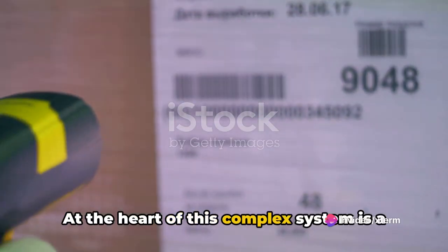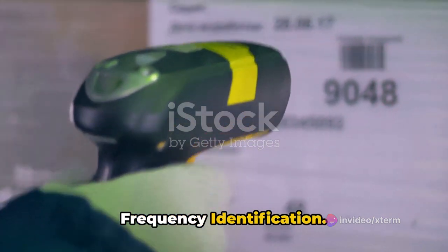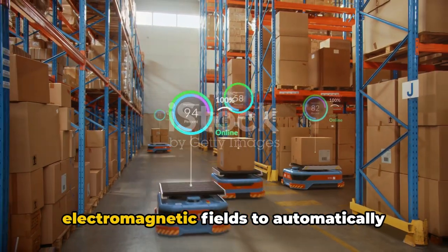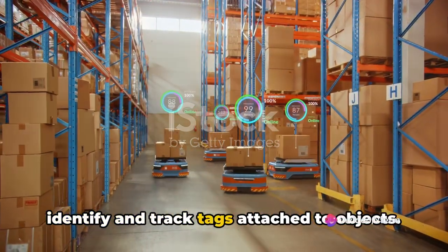At the heart of this complex system is a powerful tool known as RFID – Radio Frequency Identification. This revolutionary technology uses electromagnetic fields to automatically identify and track tags attached to objects.